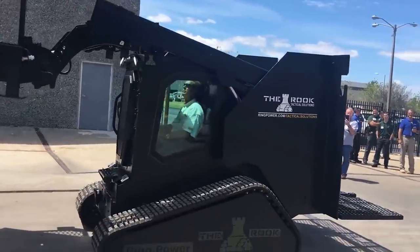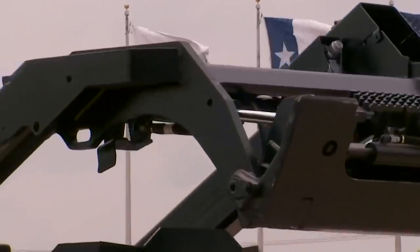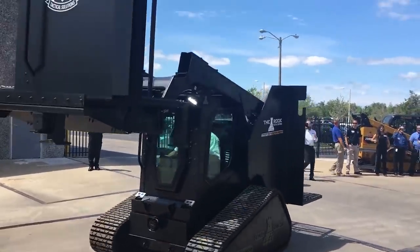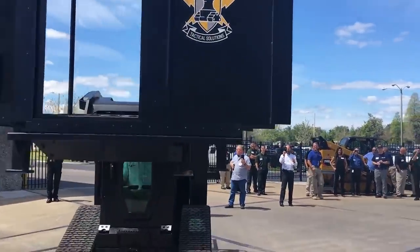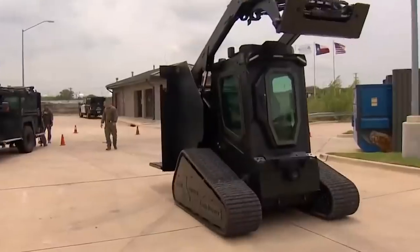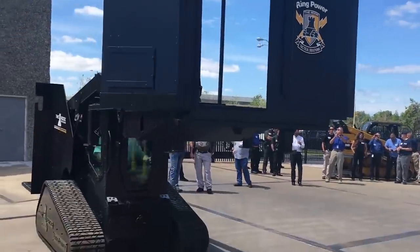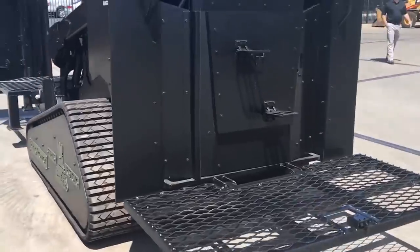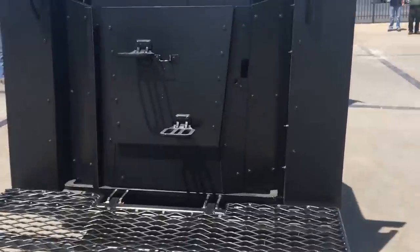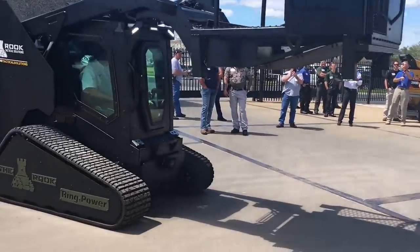The invention is in effect a compact forklift designed by Caterpillar. However, instead of the usual buckets it has a special armored cabin. It's spacious enough to protect even four people and has special openings for weapons. The cabin of the Rook can rise, giving officers access to the second floor of any structure in the shortest possible time.